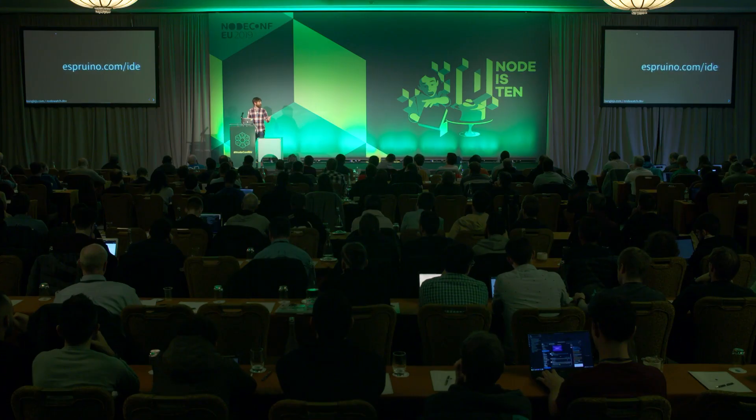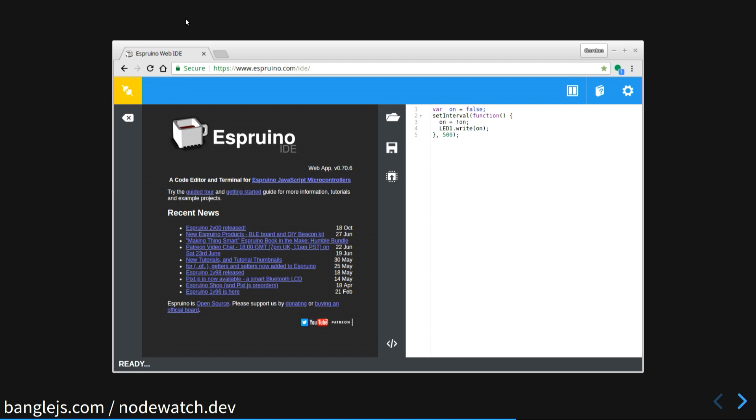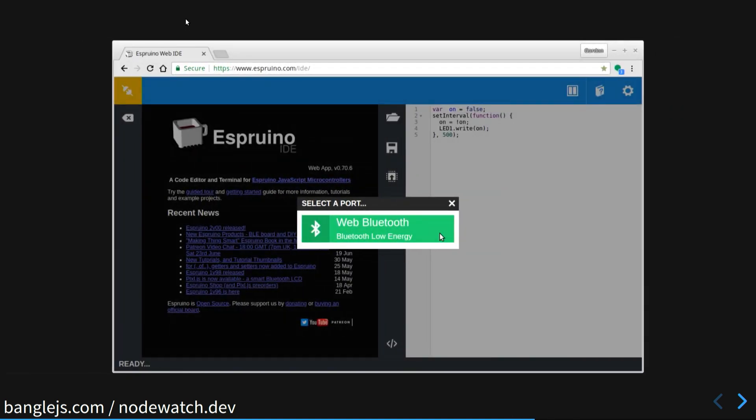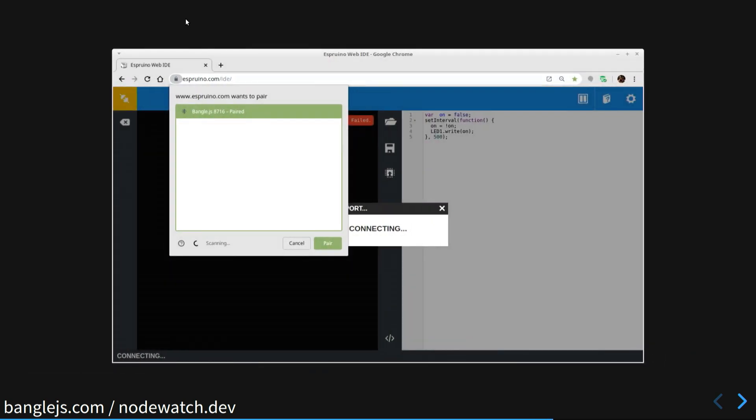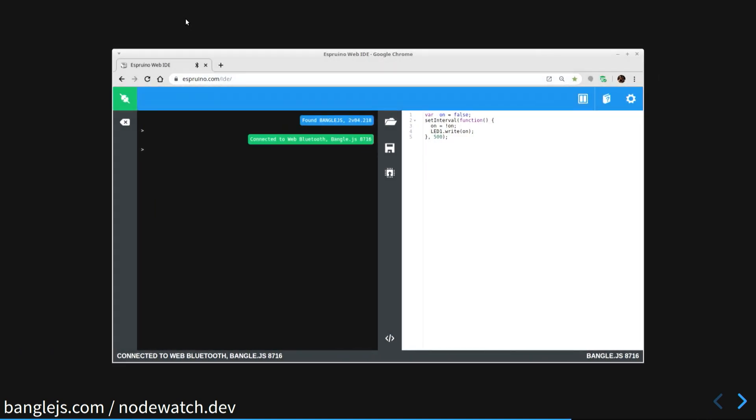To actually get code onto the watch, go to espruino.com/ide. You get an IDE, click the connect button at the top left, click Web Bluetooth, and choose your Bangle device. On the left of the IDE you've got a REPL — this is literally just sending each character you type to the watch and the result is returned. So you've got a complete view into the watch: you can execute a command like bangle.buzz and it will be executed straight away and your watch will vibrate.